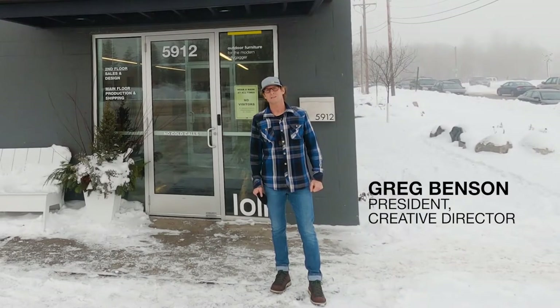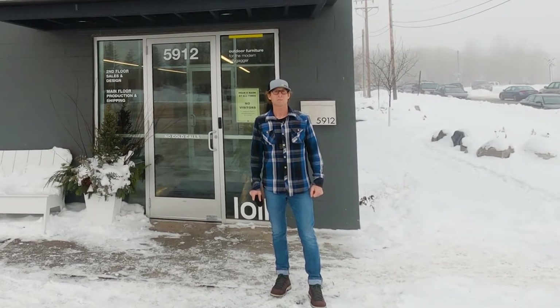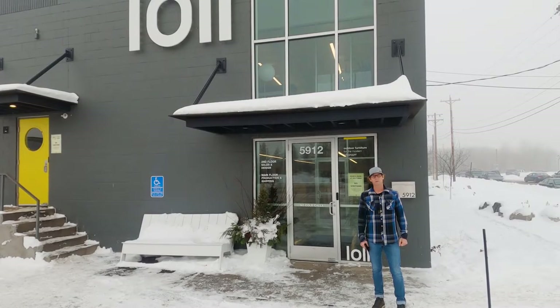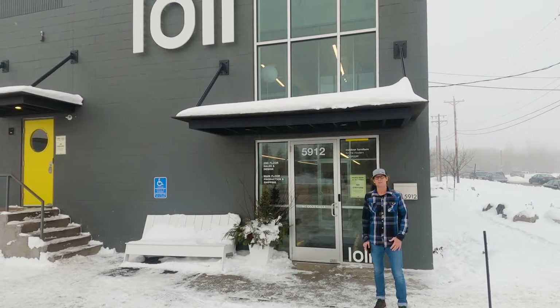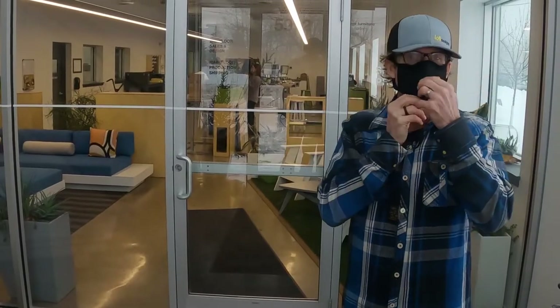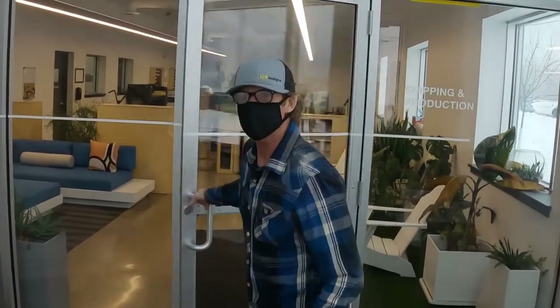Hi, I'm Greg Benson, president and creative director at Loll Designs. We're a Duluth, Minnesota-based company. We have about 80 employees. We make outdoor furniture and we ship it all over the world. But it all starts here, so I'm going to give you a tour and you'll learn a little bit about how we do it. So we're going to start the tour here in our production office. Welcome to Loll.